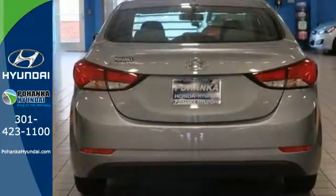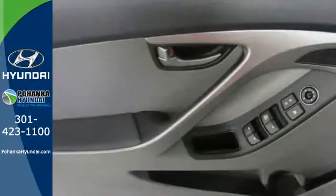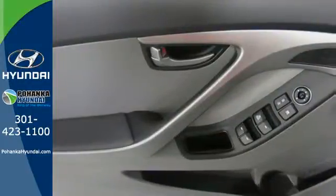110.4 cubic feet of interior room provides you, your friends, and your stuff with more than enough space.